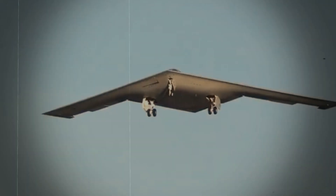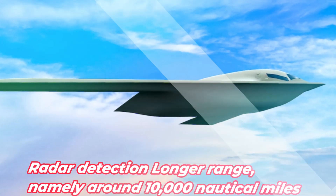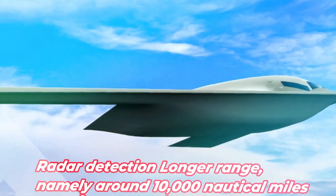The first flight test of the B-21 Raider was an important milestone for this aircraft's development program. This flight test shows that this aircraft can fly safely and stably.